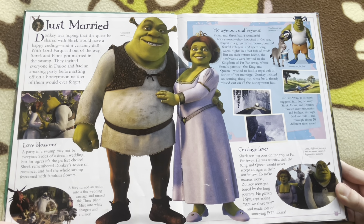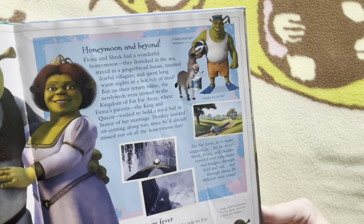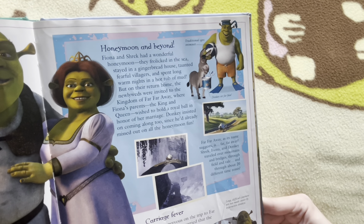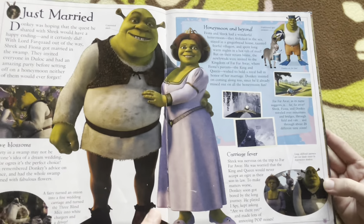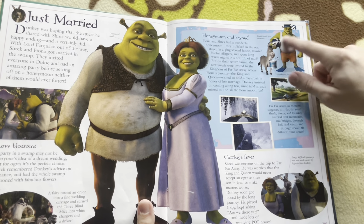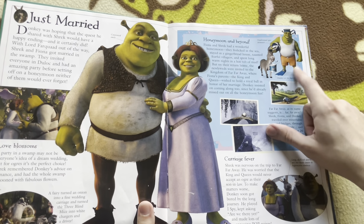Now we have Just Married — the honeymoon page. It pretty much summarizes everything that happens on Shrek and Fiona's honeymoon. It does contain an interesting render of Shrek in his beach gear, saying 'traditional ogre swimsuit.' But if you watch Shrek 2, this is not the swimsuit that Shrek wears — this render is separate from the movie. I believe this was used on a couple of backyard pool toys for the merchandise.